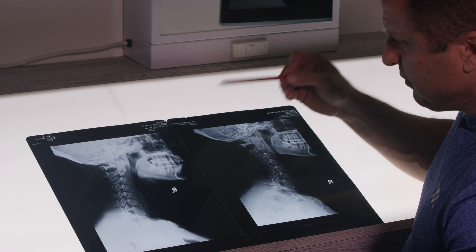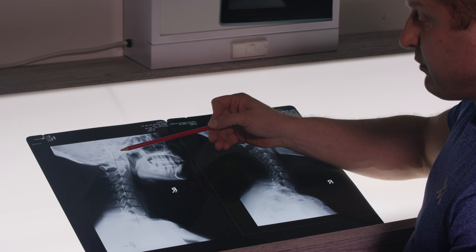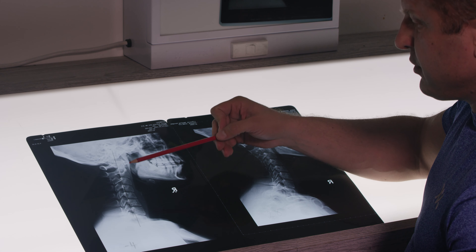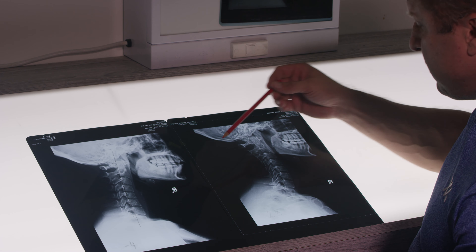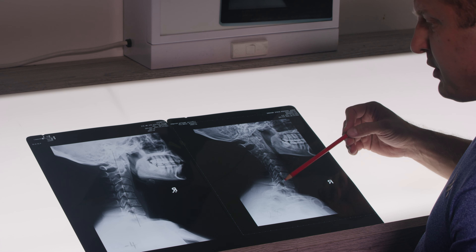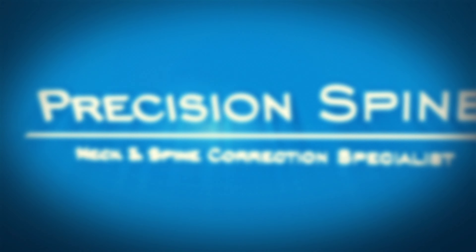In some cases, when we evaluate the cervical spine, we can see a reversal of the curvature, and they will have symptoms related to neck and shoulders, headaches, and pain in the arms. We can help these cases restore back to normal cervical lordosis. In this case, it happens to be done within three months. So welcome to Precision Spine — I hope you see the value of taking x-rays during your consultation.